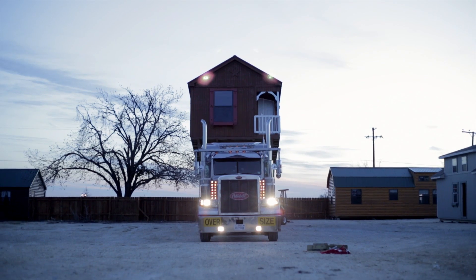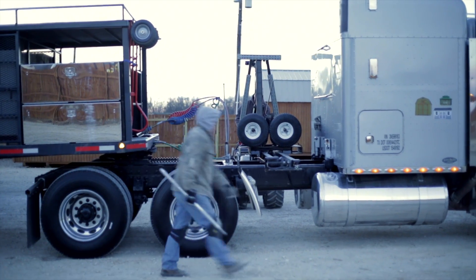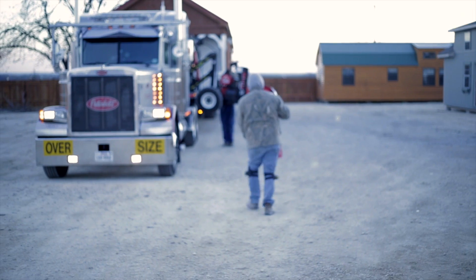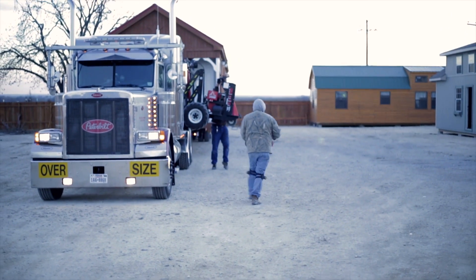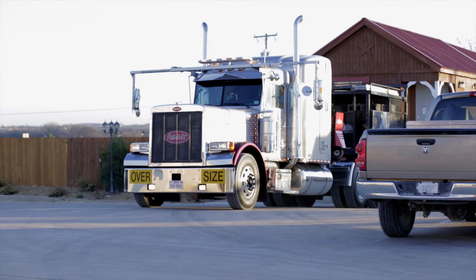Leland's, a frontrunner in transient living innovation, presents the Lodge series — a product offering a wide variety of housing solutions for the oil and gas industries, as well as a product versatile enough for dude ranches, guest houses, and RV parks.